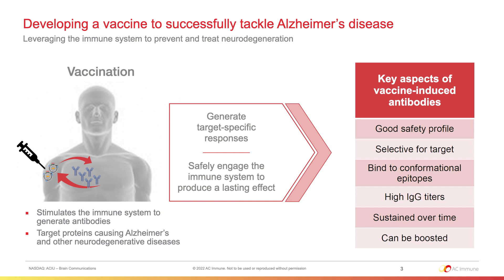We use vaccination because it stimulates the immune system to generate antibodies, and the beauty of using antibodies is that they can be very target-specific and can safely engage the immune system to produce a lasting effect. Key aspects of a vaccine-induced antibody would be a good safety profile, selectivity for the target, and in our case, binding to conformational epitopes.